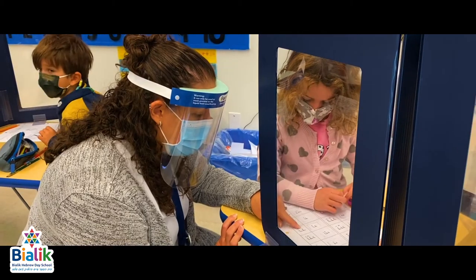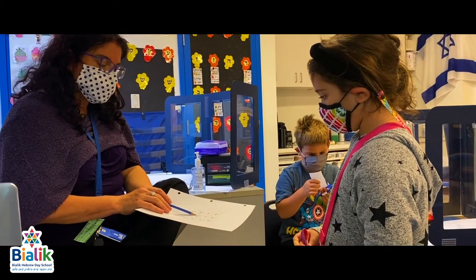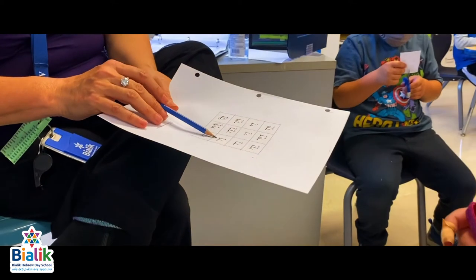We also have a wonderful resource team. Each class is assigned a resource teacher who works with small groups of students at a time to review concepts and practice elemental skills.